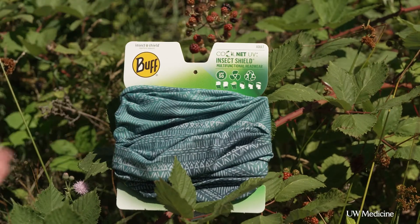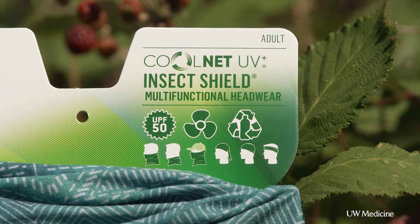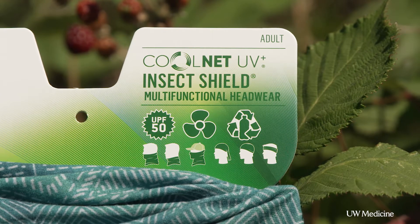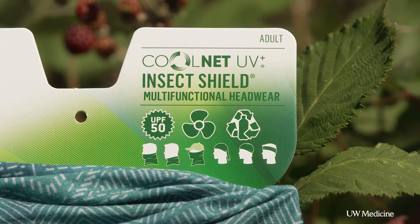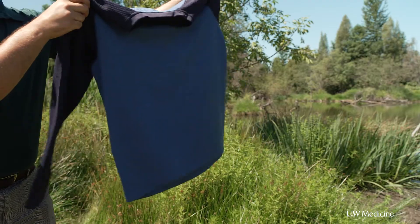Another really good thing that reduces bug bites is to put something on your clothing. There's this stuff called permethrin — it's great, it has no smell. You can either buy it as a chemical and apply it to your clothing, or you can buy clothing pre-impregnated with it. The combination of a skin repellent and permethrin on clothing is a much stronger barrier against bug bites.